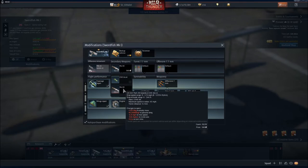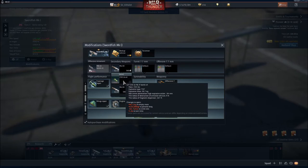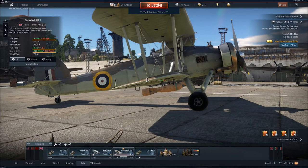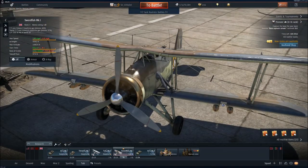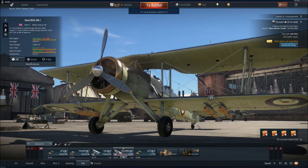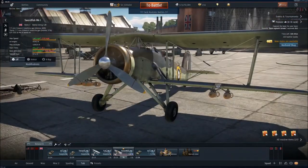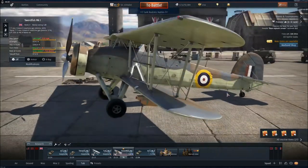That'll kill a destroyer, might kill a light cruiser, but you probably won't take out a heavy cruiser or a battleship. Destroyers, light cruisers, cargo ships — it'll do. Alternatively, you can carry four GP 250-pound Mark IV bombs in underwing racks. These are pretty effective bombs, equivalent to the 100-kilogram bombs that you get with the Russians. They'll kill medium tanks if you hit on target, and will kill light tanks from any angle. These are very effective in Ground Forces battles especially.